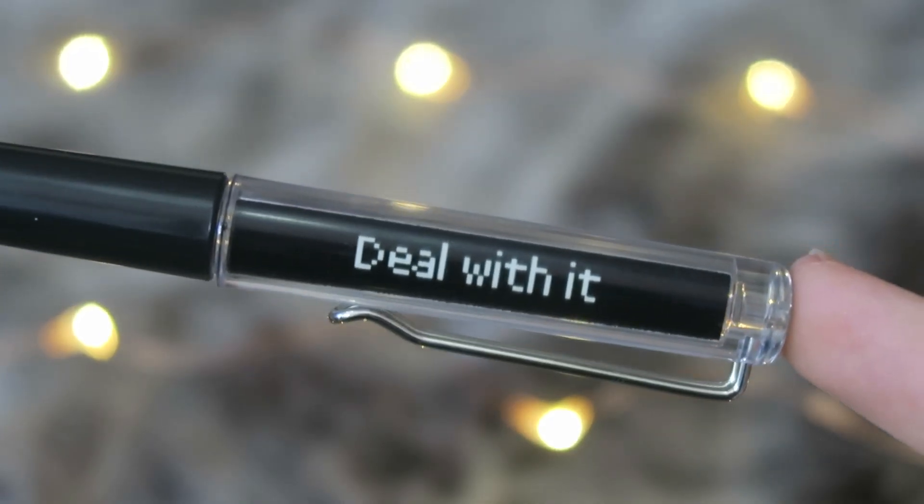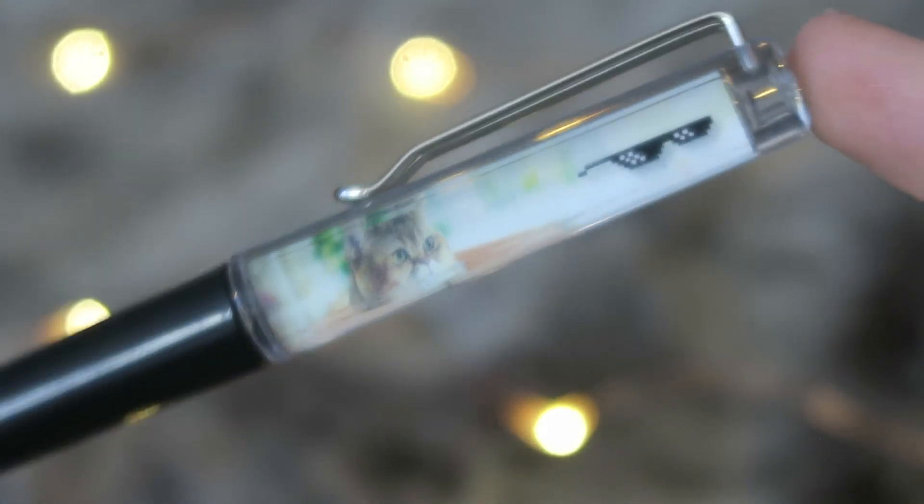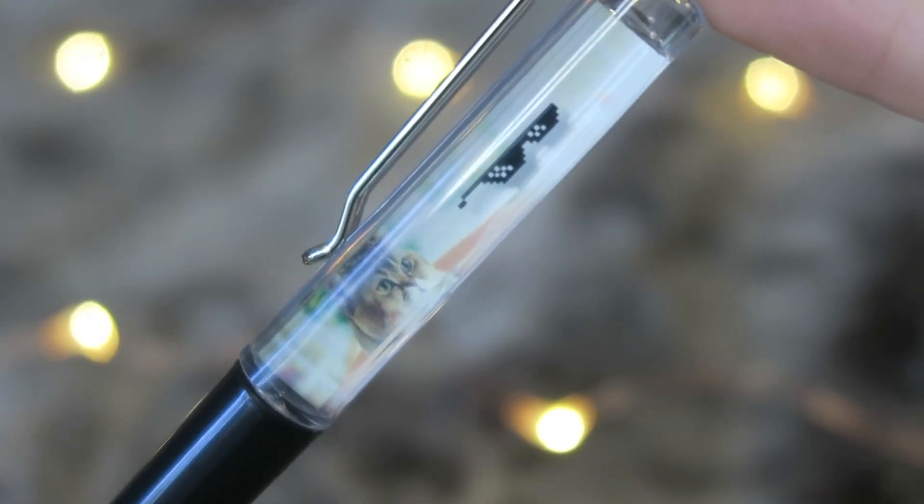We also have a pen — and that looks so cool! On one side it says 'deal with it,' and on the other it has a cat with those sunglasses from the memes. Tilt it this way and the glasses slide down until they're on top of the cat's face. This is a meme in a pen! This is probably one of the coolest items I've ever received in a box.